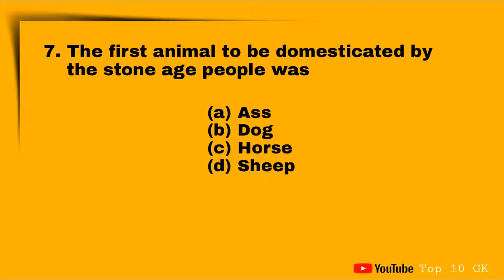Question seven: the first animal to be domesticated by Stone Age people was which? Option A: Cow, Option B: Dog, Option C: Horse, Option D: Sheep. The correct answer is Option B: Dog.